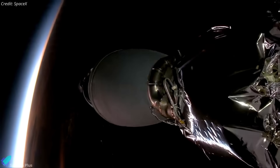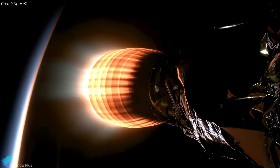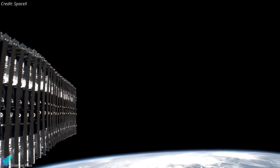On this 31st flight, the booster helped send 22 second-generation Starlink satellites into low-Earth orbit. The upper stage deployed the payloads to an altitude of about 279 kilometers, inclined 53 degrees to the equator.